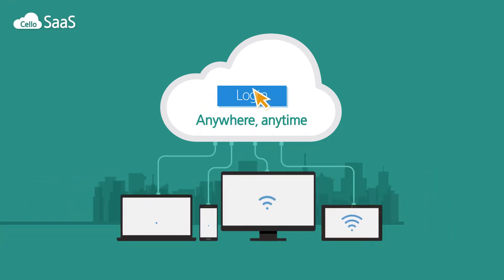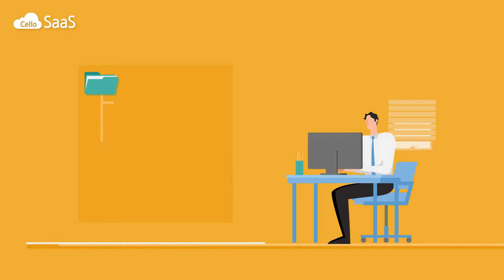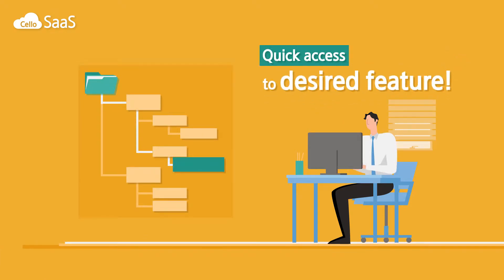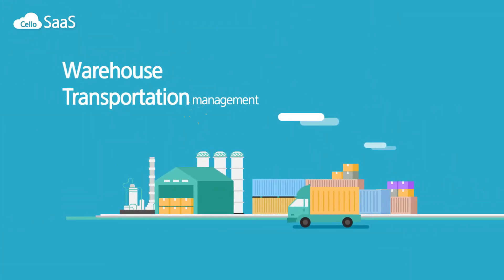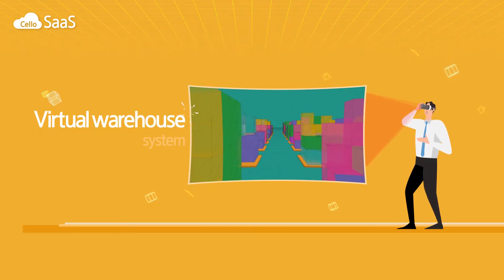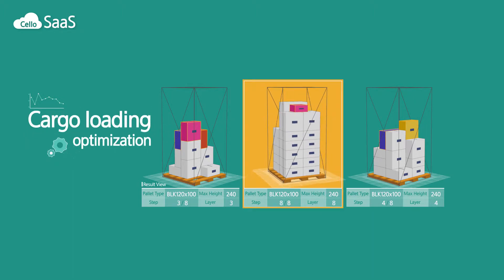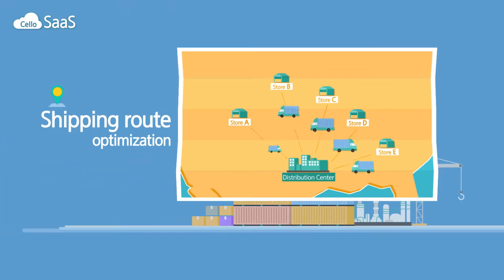You can immediately use it by logging in anytime, anywhere, enabling you to access the features you need easily and quickly, depending on your work scope. Cello Cloud not only manages warehouses and transport, but also provides 3D and virtual warehouse services and optimizes loading through machine learning and shipping routes, all customized to your logistics needs.